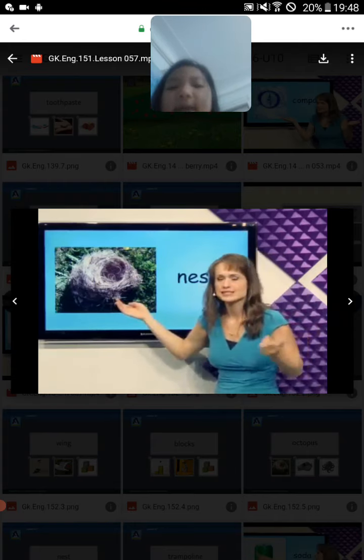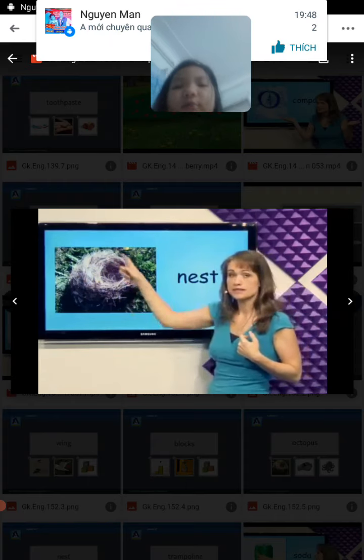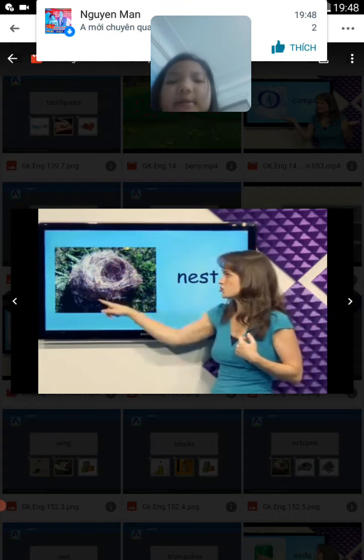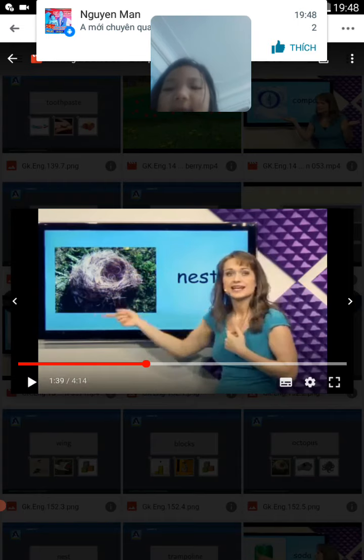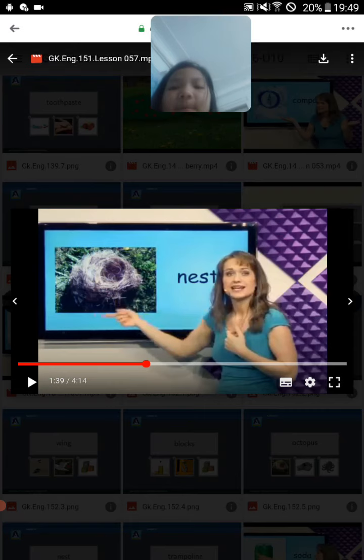What's this? Nest. The bird builds a nest to lay eggs in there and it can be made of twigs or in a tree. Nest.